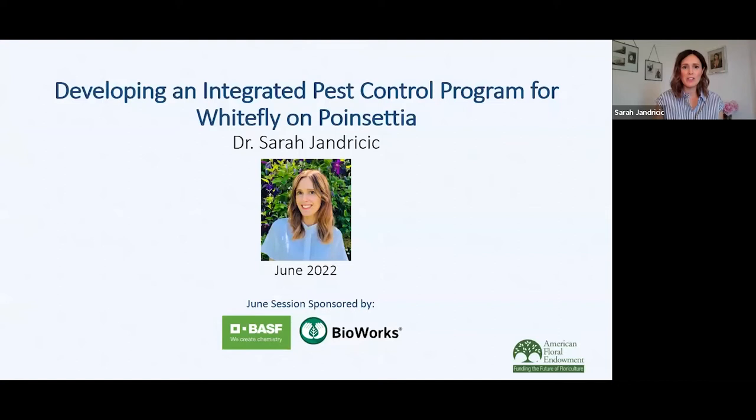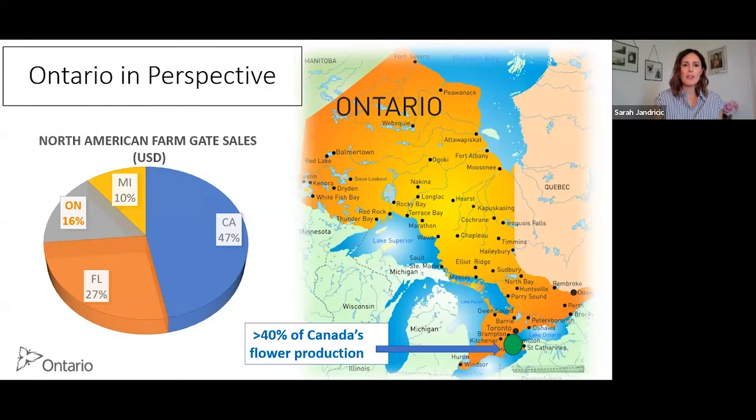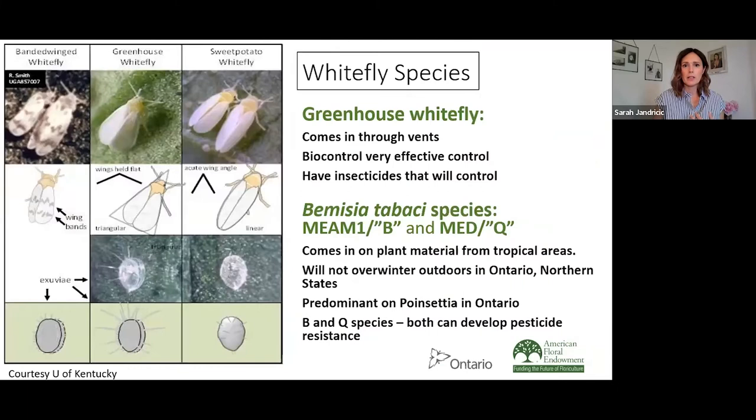Thank you, Mary, for that introduction. We're going to be talking today about developing an integrated program for whitefly in poinsettia. For those unfamiliar with Ontario as part of the floriculture industry, we're actually the third largest producer of floriculture crops in North America — behind California and Florida and ahead of Michigan. Most of this production takes place in a very concentrated region, the Niagara region of Ontario, just on the other side of the border from Buffalo. So it's a really important horticulture crop for us.